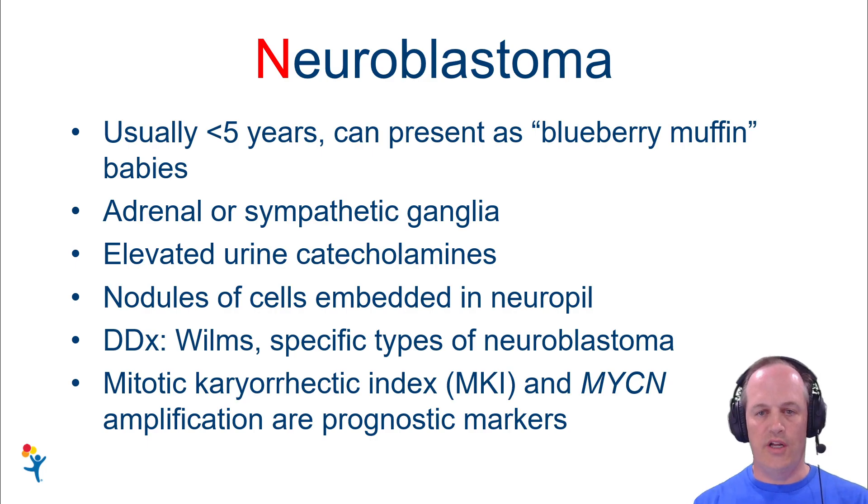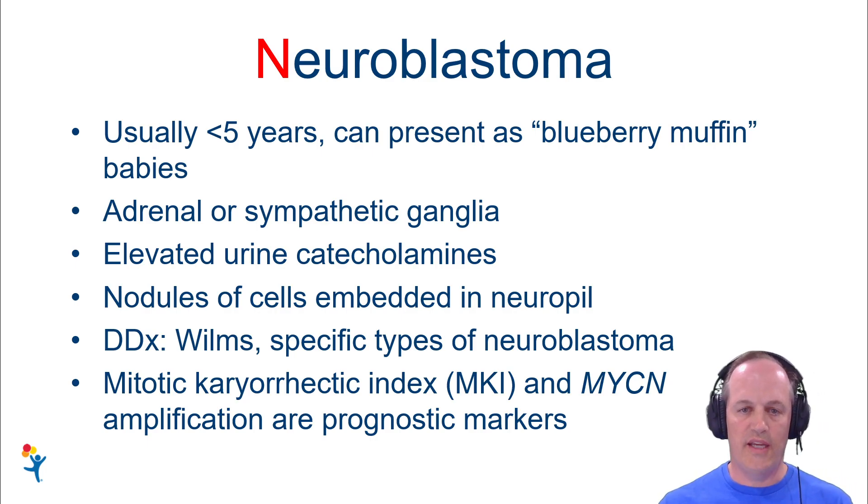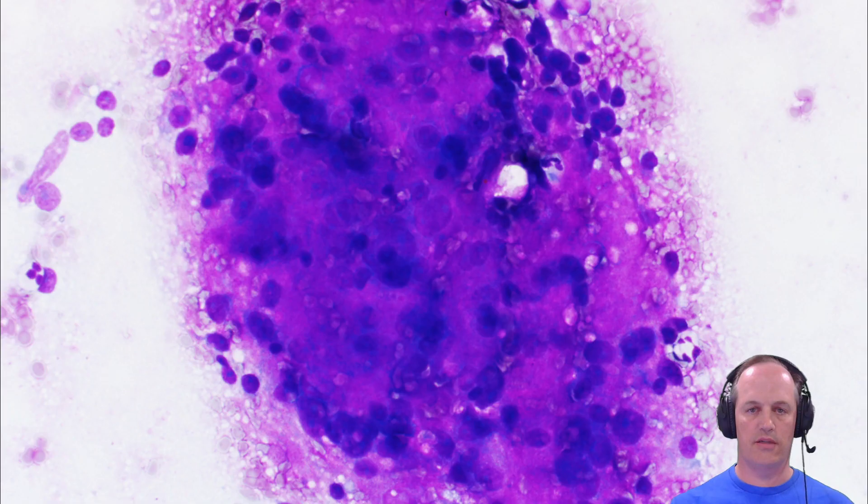Probably the most important prognostic features to know about are MYCN status and the MKI, the mitotic karyorrhectic index. Those are important prognostic markers that we'll talk about.